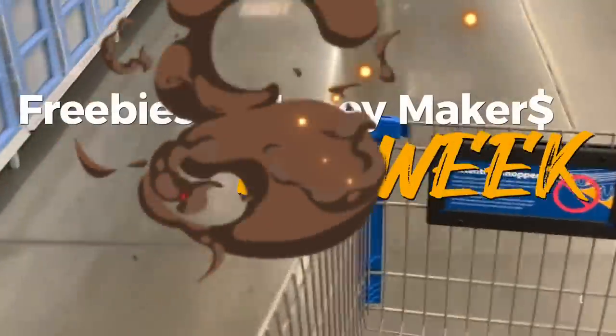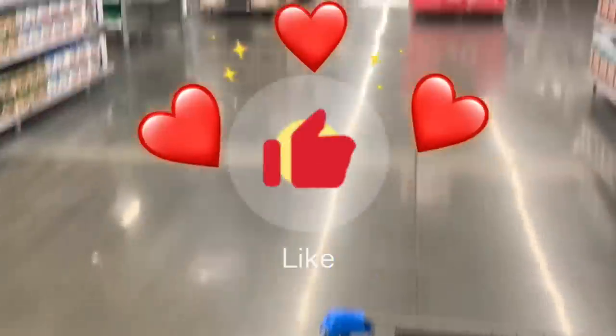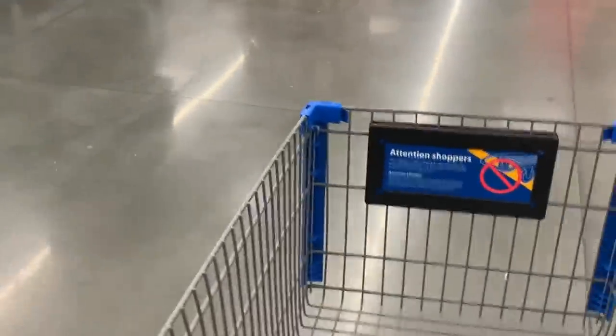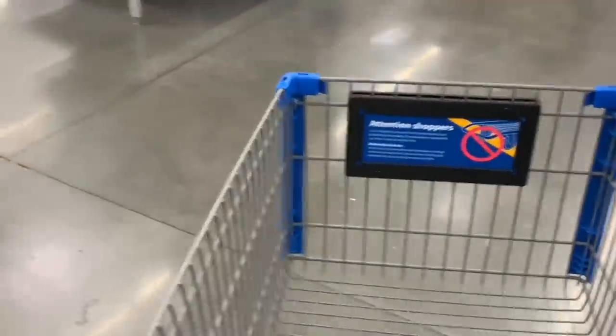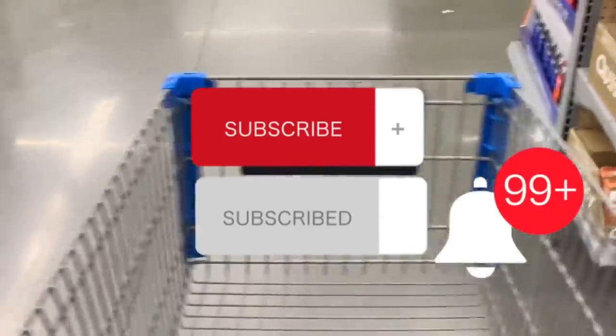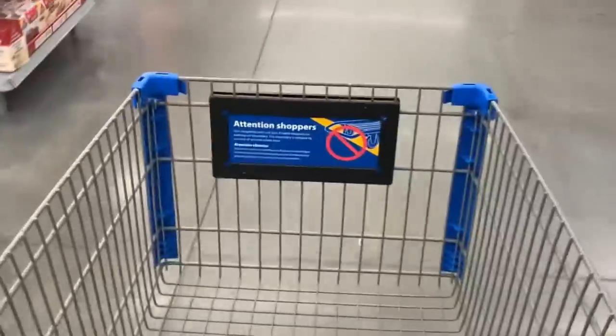Welcome back, Super Savers. We're heading into Walmart to do a new list of midweek freebies and money makers. My name is Fendi Saves, I am a savings coach. If you're paying full price in 2023, do yourself a favor and subscribe — I'll help you save.